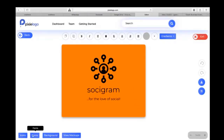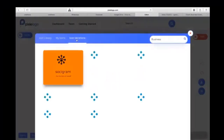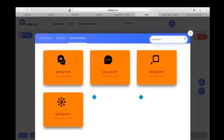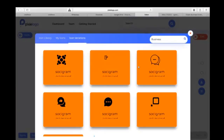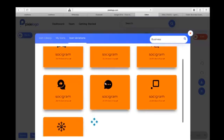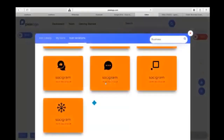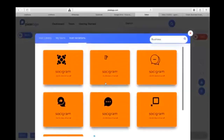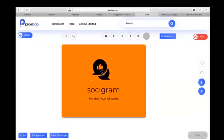Once you're done selecting, it's going to use one of them to show you a preview. If you want to see what the others look like, click on the icon to see icon variations — those are the other selections you made. You can take a look at them and choose whichever one you want.